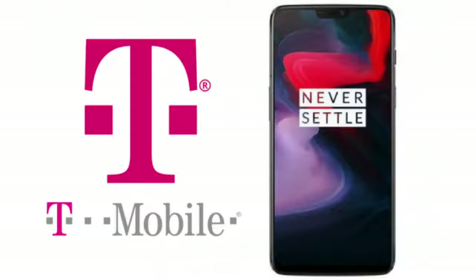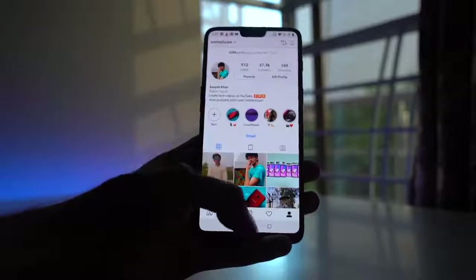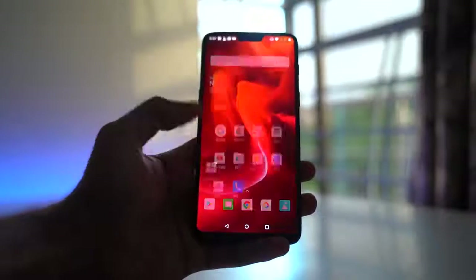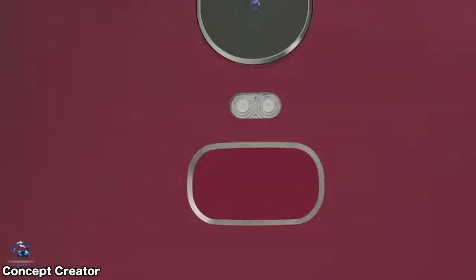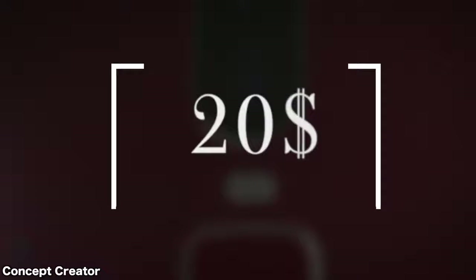It's also been leaked that T-Mobile will be selling the OnePlus 6T in the US for $550. The price has increased about $20 compared to the OnePlus 6, as has been in the leaks and reports. The question is, what are you getting new for those higher $20?